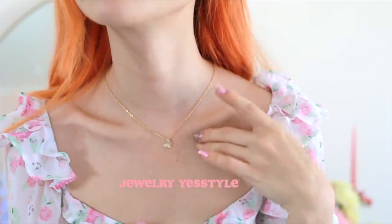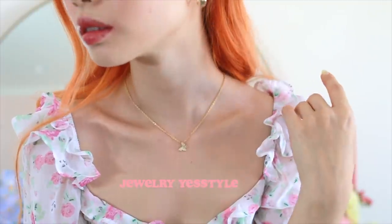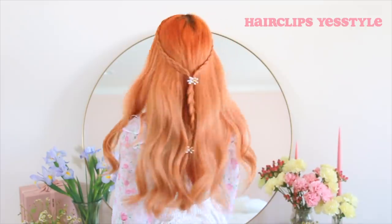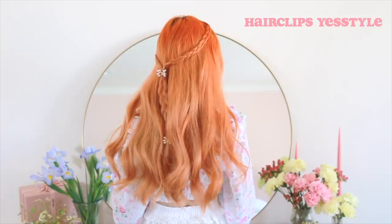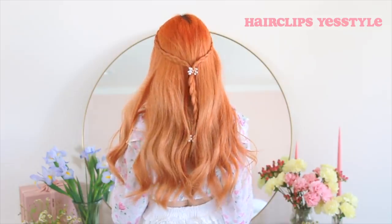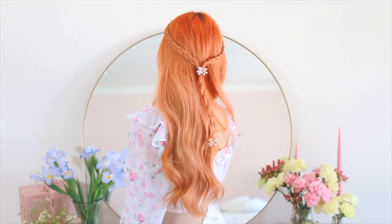For jewelry, I kept it simple with some dainty gold jewelry. For my hair, I simply braided about an inch of hair on each side of my face, then joined it in the back for one singular braid and clipped some floral claw clips to hide the elastics. This ended up being my favorite hairstyle in the entire video — super simple and romantic, and it literally took me just two minutes to do.